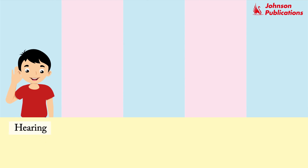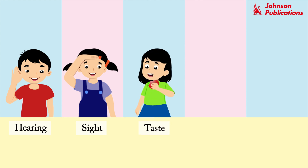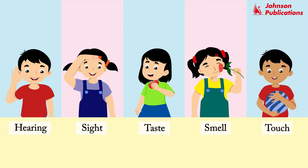Our ears help us to hear. Our eyes help us to see things around us. Our tongue helps us to taste. We smell with the help of our nose. Our skin helps us feel hot, cold, soft, etc.